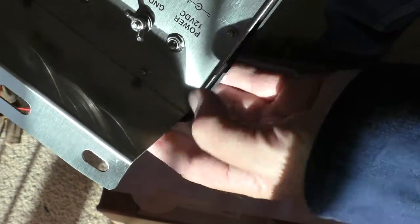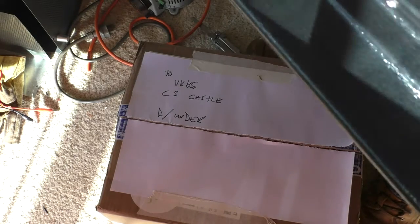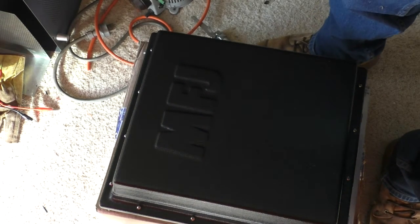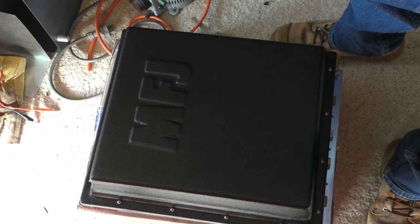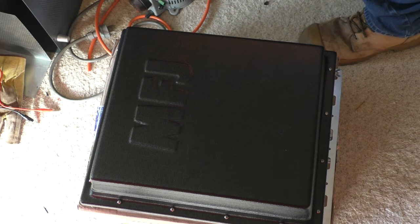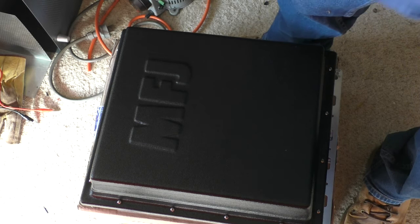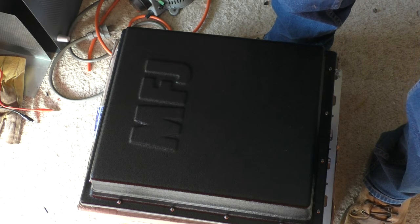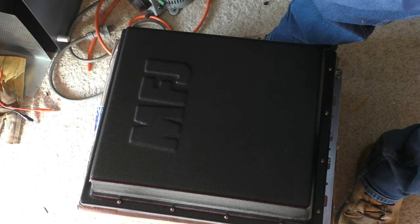I think that looks rather nice, and I'm looking forward to squirting some watts through it. The MFJ 998RT — automatic remote antenna tuner. As always, I hope you found that interesting, and thanks for watching. I'll catch you next time.